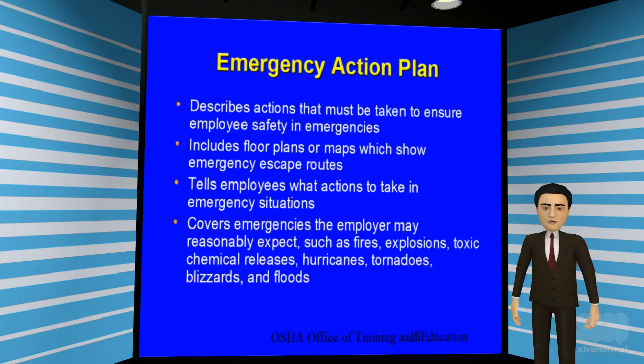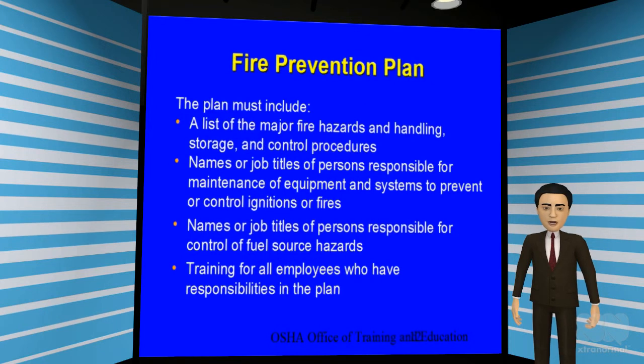It is imperative that every employer develop an emergency action plan to protect their employees from an emergency situation. The plan should describe what actions to take in case of an emergency. The plan should include a floor plan or map showing the emergency escape routes. It should also tell employees what to do and where to go in case they need to evacuate during an emergency situation. In addition, a fire prevention plan should be developed.